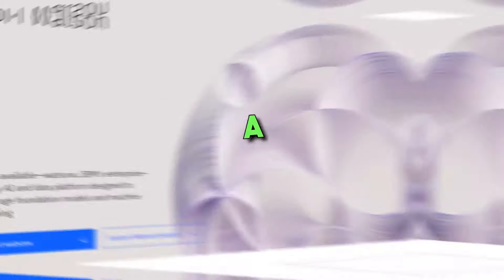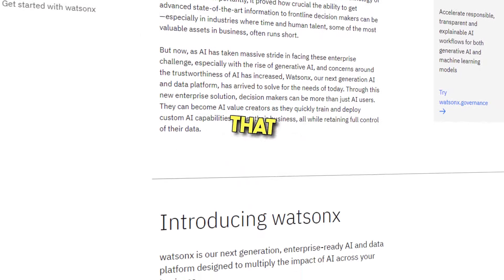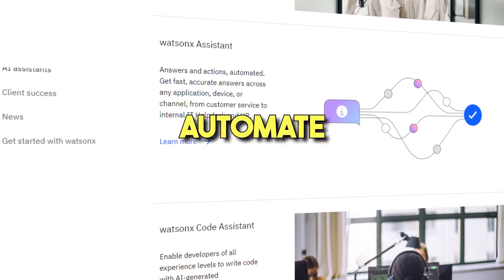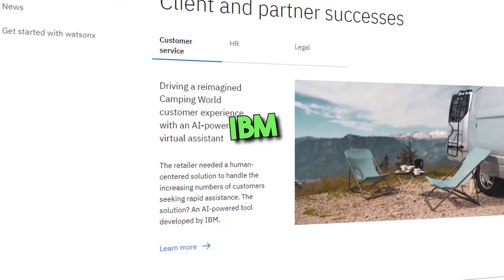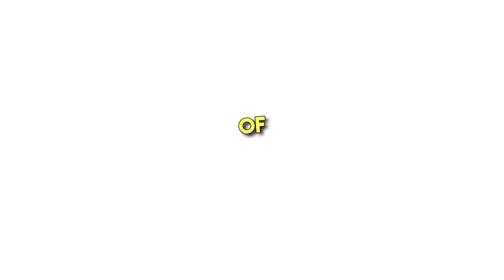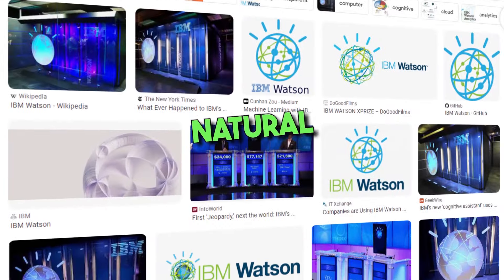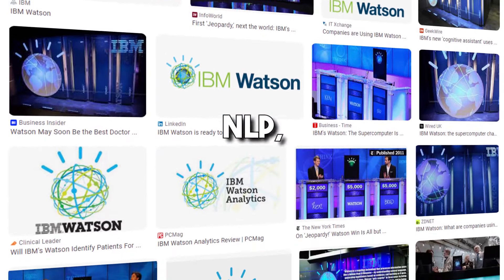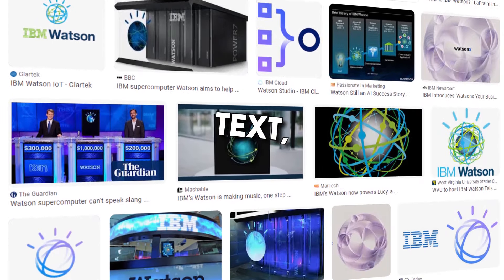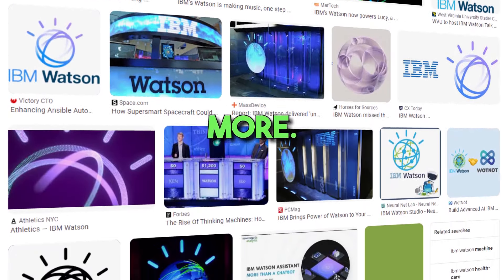6. IBM Watson. A suite of AI tools and services that can be used to build chatbots, analyze data, and automate business processes. IBM Watson is particularly good for natural language processing. The software is primarily designed for professionals who want to process and analyze large volumes of unstructured data using natural language processing (NLP) and machine learning algorithms. This data may be text, images, audio, and more.